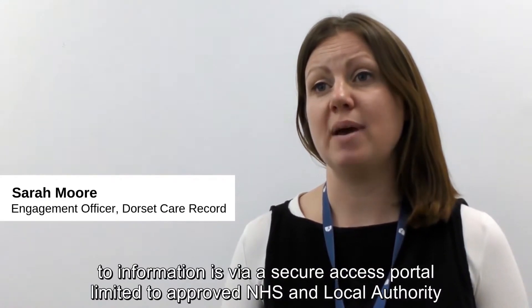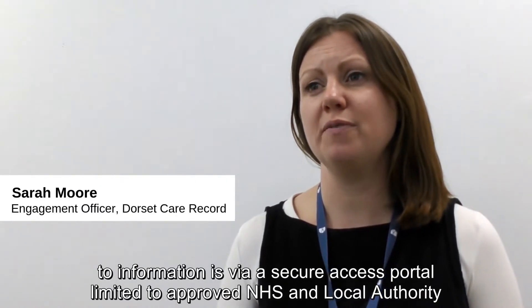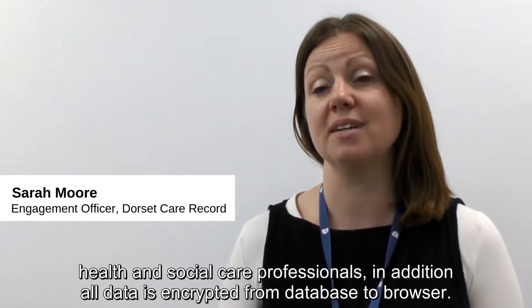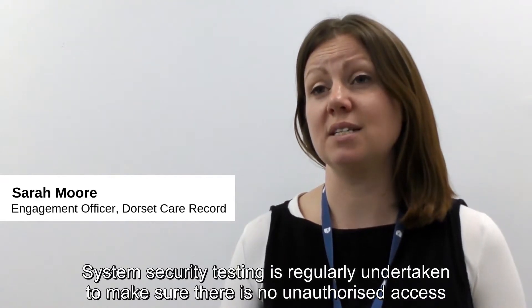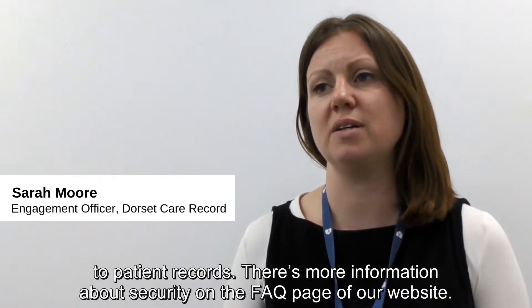All access to information is via a secure access portal limited to approved NHS and local authority health and social care professionals. In addition, all data is encrypted from database to browser. System security testing is regularly undertaken to make sure there is no unauthorised access to patient records.